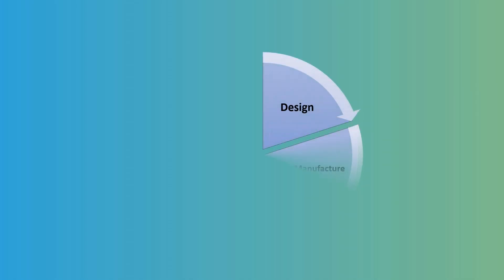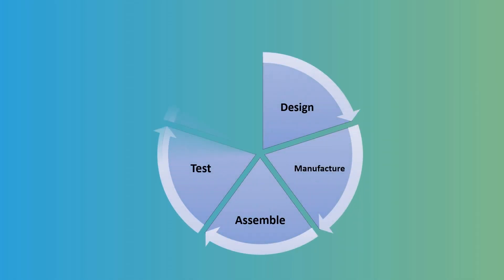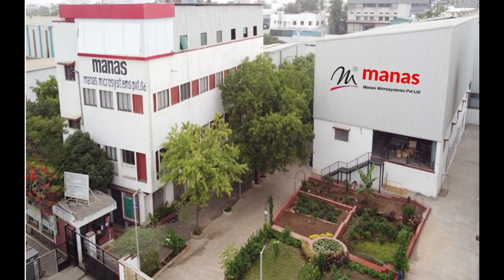This unique capability to design, manufacture, assemble, test, and calibrate is the core strength of Manus Microsystems.